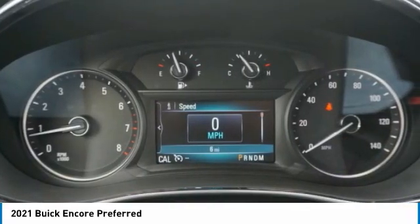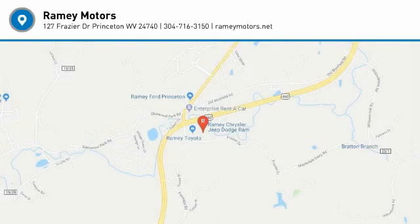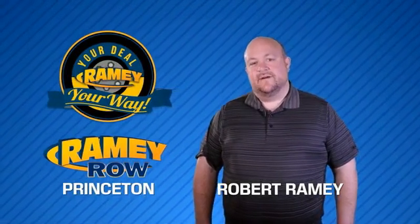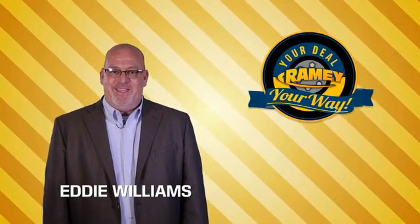Your new ride is just a phone call away. For years, Rainy Auto Group has been doing the deal with our customers. Times are changing — we're still doing the deal, just better.